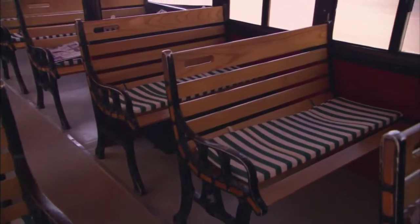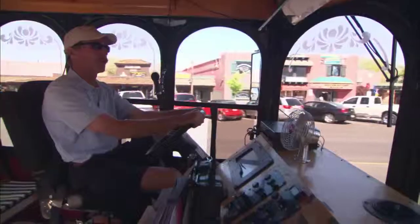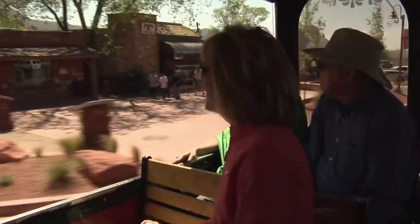The trolleys are authentic Molly trolleys — they're built in Edgecomb, Maine by a boat-building family. Authentic brass and oak interiors, open-air, a beautiful way to see Sedona on a pretty day. People see trolleys in a lot of different communities and they always bring a smile to your face, and when they see a trolley here in Sedona it brings a smile and they want to get on and see what it's all about.